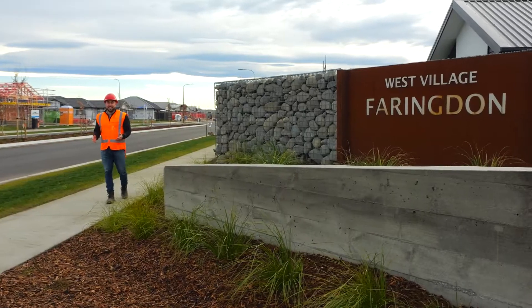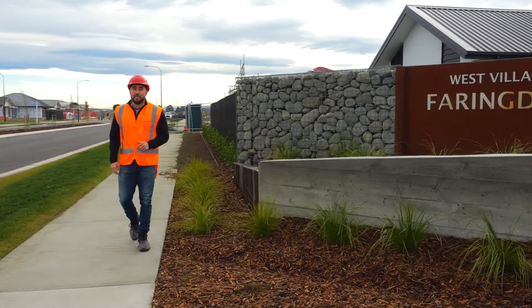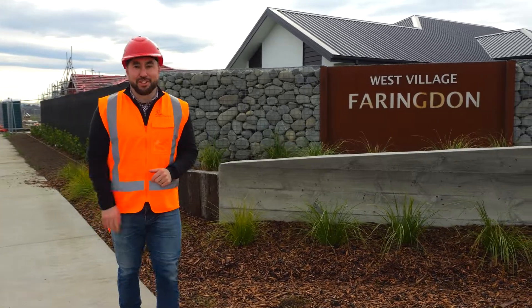So as you can see, Stage 3 West Village is looking fantastic. The next time you hear from me will be when your new title has issued. We'll see you soon.